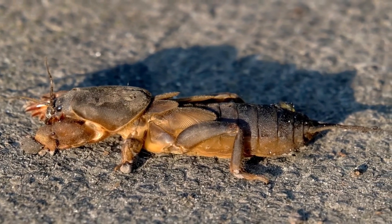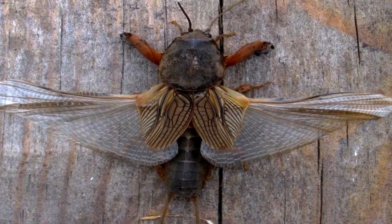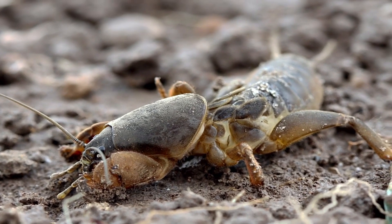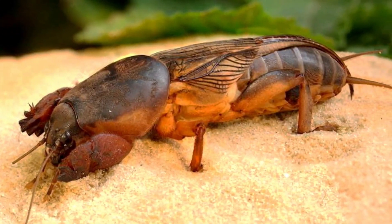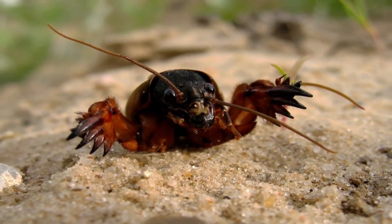6. Their tough exoskeleton offers strong protection. 7. They're ancient insects, existing for millions of years. 8. Use sensitive antennae to detect soil vibrations. 9. Live in complex tunnel systems underground. 10. Can survive in polluted environments and help clean them.